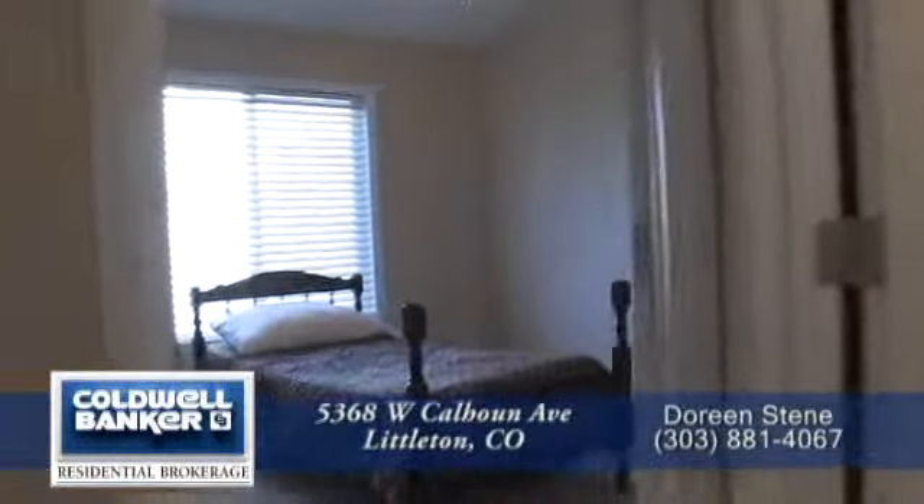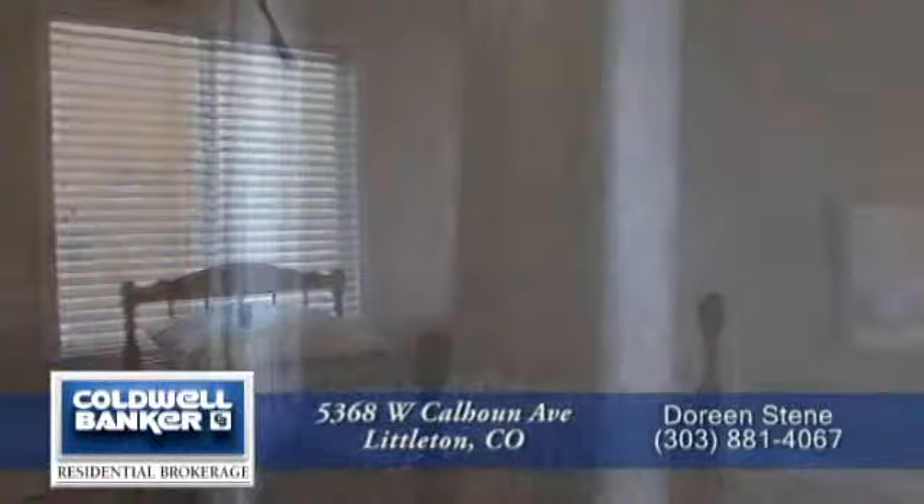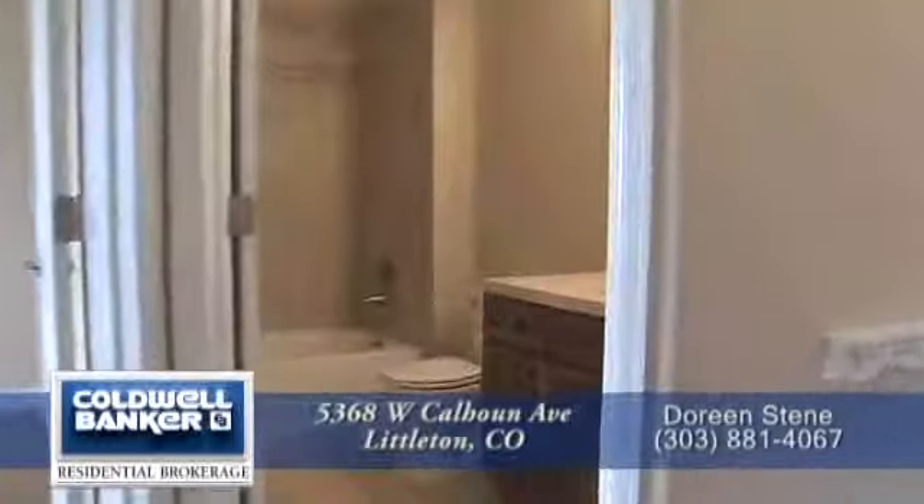There are two other bedrooms in this home. Both are large and, like every other room, have vaulted ceilings. You will also love the ceiling fans and wood blinds throughout this home.